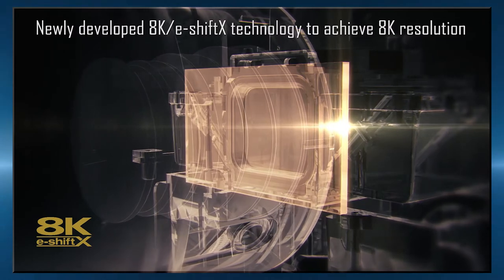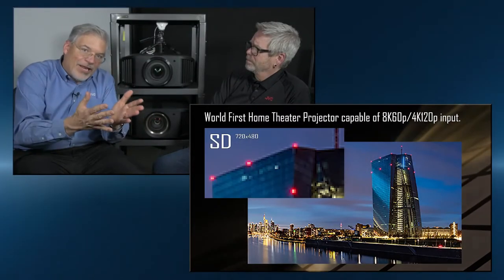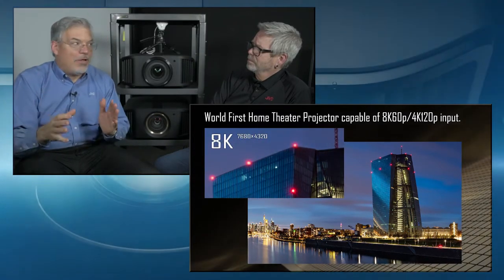We use 8K e-shift or 8K e-shift X to take it to the next level. Part of the reason that's so good is because we can take in an 8K signal — that's 35 million pixels — and we can use every one of those pixels to light up that screen with the most amazing picture you've ever seen. So 8K is a product of 8K e-shift or 8K e-shift X.